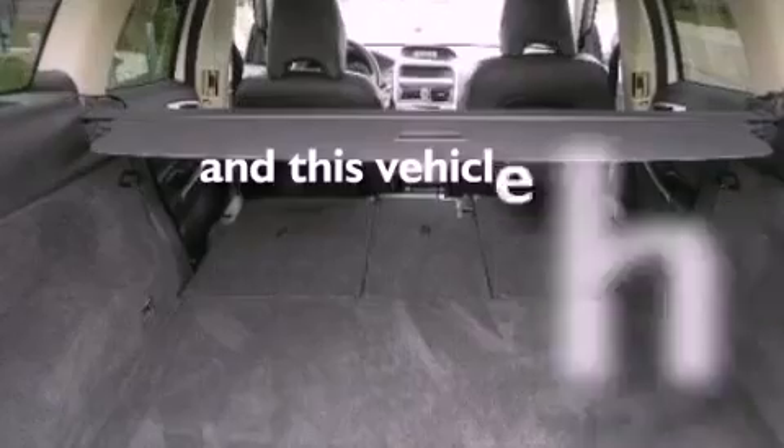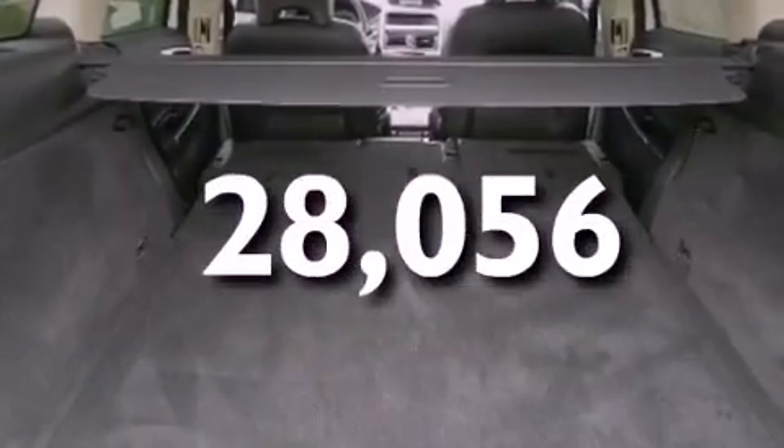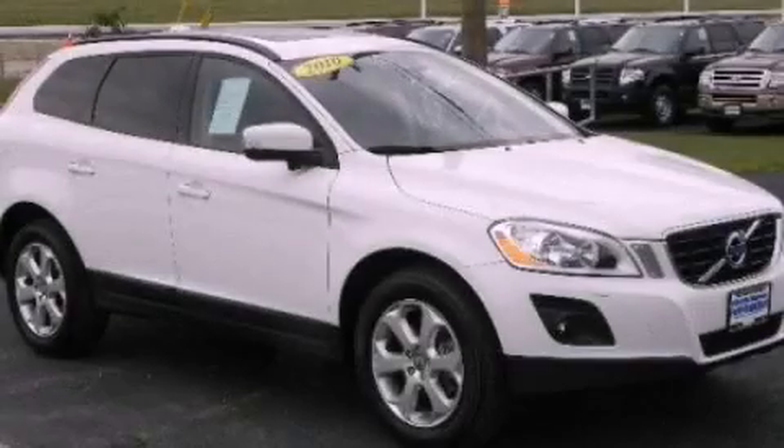This vehicle has fewer than 29,000 miles on the odometer. Please call today to reserve this vehicle for a test drive.